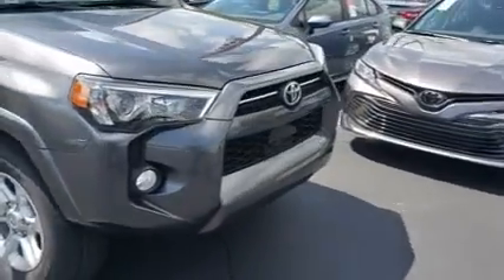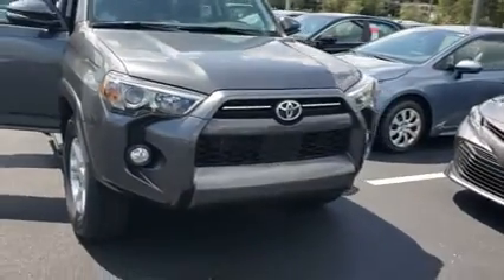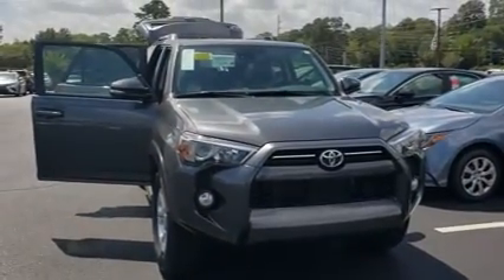Mainly the leather seats, but again, heated seats, push button start, sunroof — I think it's something that you'll be happy with.